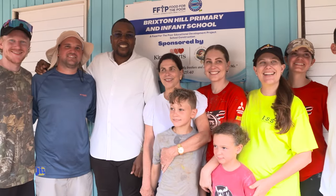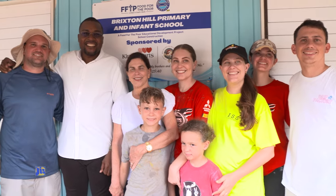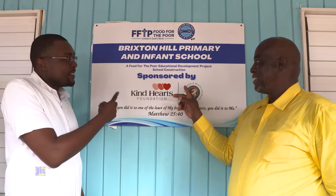The building that was constructed is one of the focus ideas that the Ministry has — to have primary schools with infant departments. The Ministry of Education and Youth expressed that this school is more than just a building. It represents hope, opportunity, and a brighter future for our children.